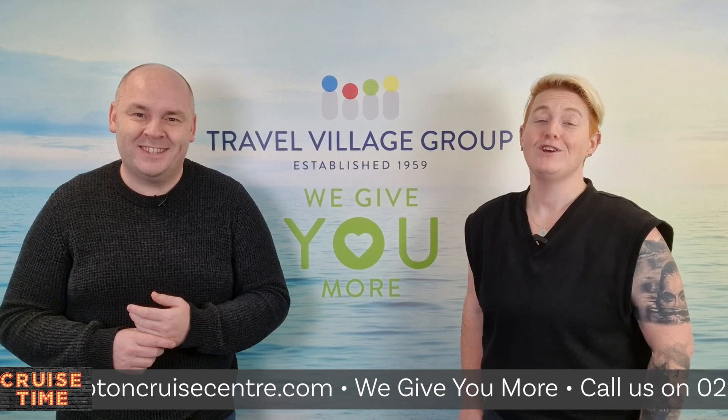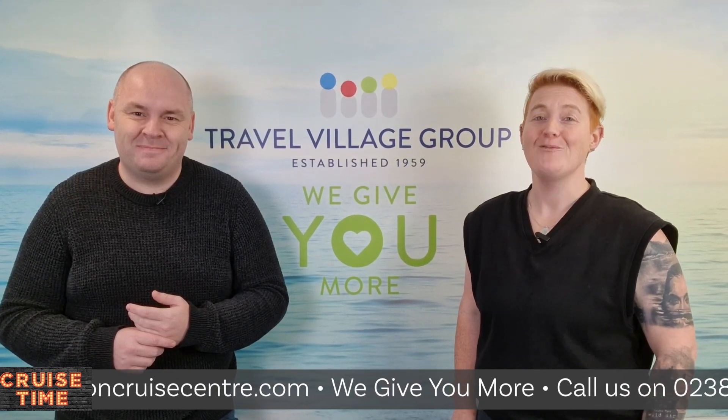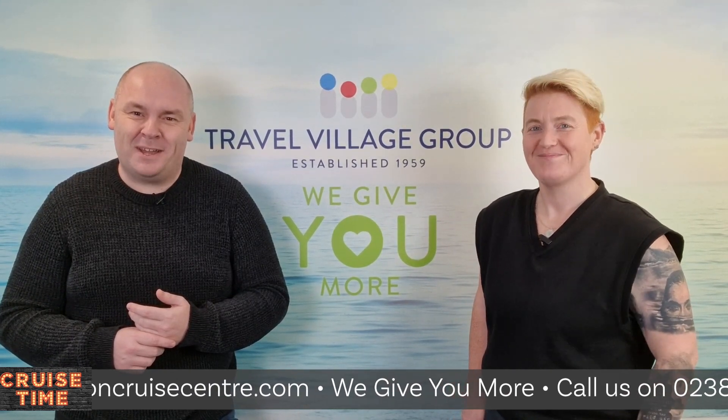Get yourself booked on Britain's favourite cruise line, and we will see you next time. Bye for now!